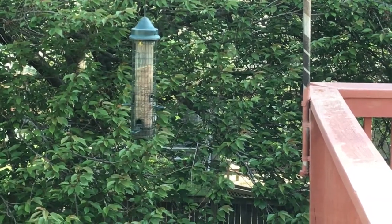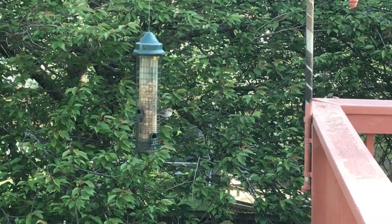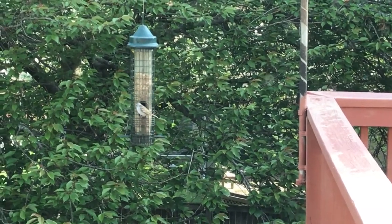Here is one of our sparrows of the area. This is a chipping sparrow. Notice its little, short beak as it tries to get the peanut or seeds from the feeder.